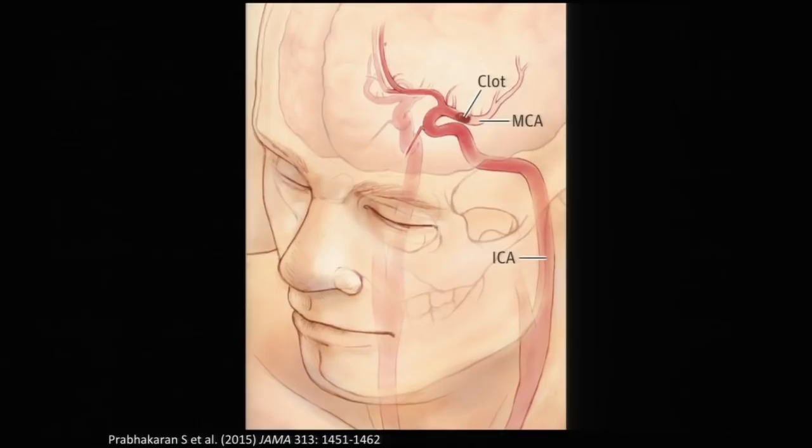A good analogy for stroke is a heart attack. When you have a heart attack, you block an artery going to the heart. Similarly, in a stroke, something happens very rapidly — usually a blood clot blocks a major blood vessel in the brain or on the way up to the brain. This is the internal carotid artery; it has a tortuous course. A small blood clot can block the middle cerebral artery, or MCA, which provides blood flow to around 80% of the cerebral hemispheres.